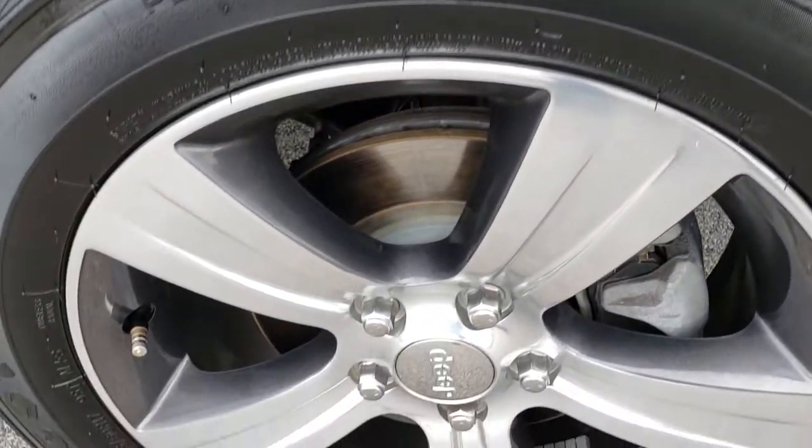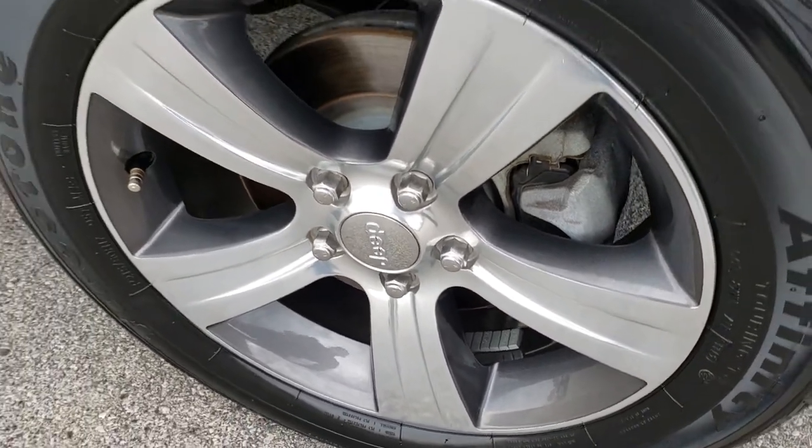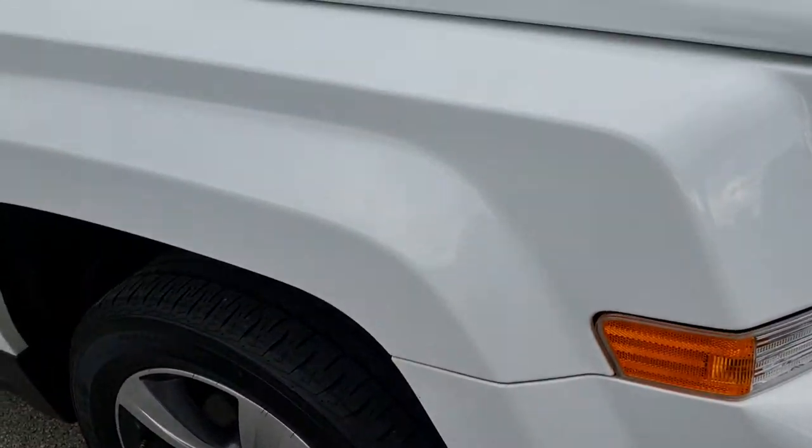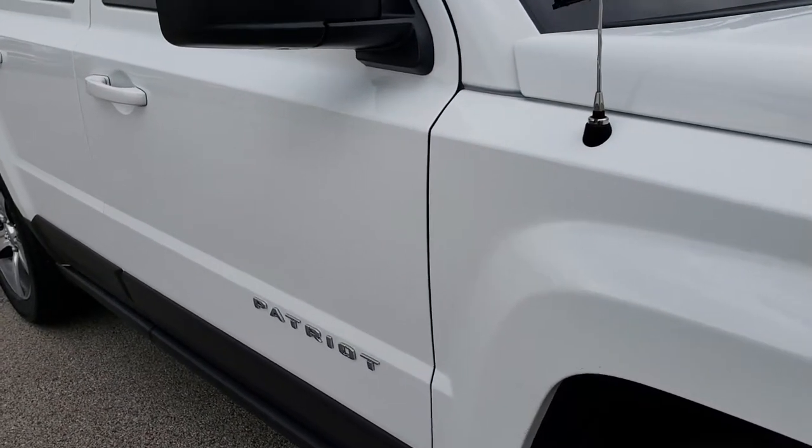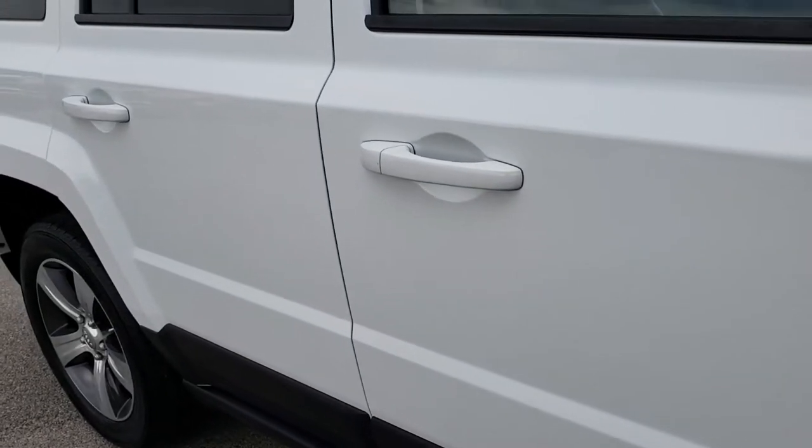The passenger side rim has no scuffs or scrapes on it. And as you go down this side of the vehicle you can see just how clean that body is, how reflective and mirror-like that paint is.